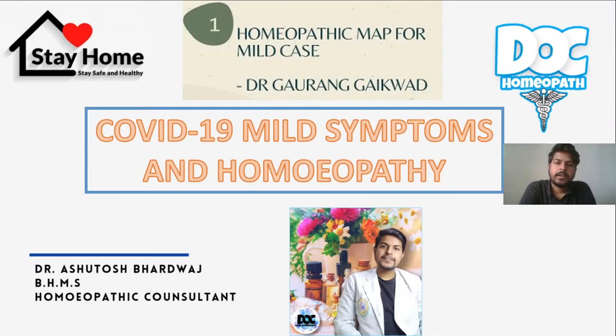So today I bring up an explanatory video on Homeopathic Map for Mild Cases by Dr. Gaurang Ekwart sir, and it is a summary of COVID-19 mild symptoms and homeopathic treatment that has been going through this pandemic, and most of the patients I have been treating initially.